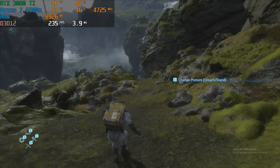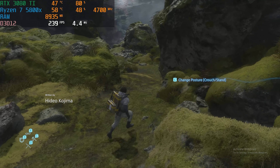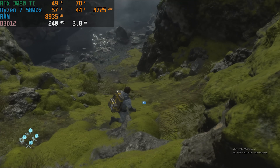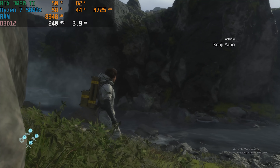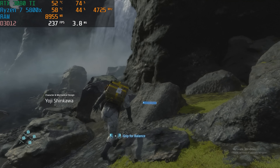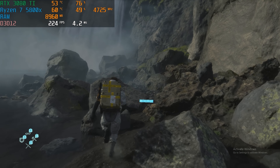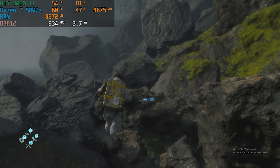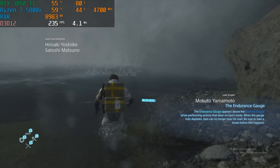Last but certainly not least, we tested Death Stranding using max settings with DLSS set to quality, and we got over 230 FPS. Death Stranding is a good example of a AAA title that takes advantage of DLSS, so if you're looking to play games at 4K, you can use DLSS to get a performance boost without really sacrificing much in quality. It doesn't make a whole lot of sense at 1080p unless you're really trying to hit that 240 or 360 FPS mark, but it's ideally for playing at 4K or 1440p and using AI upscaling to get a better overall result.